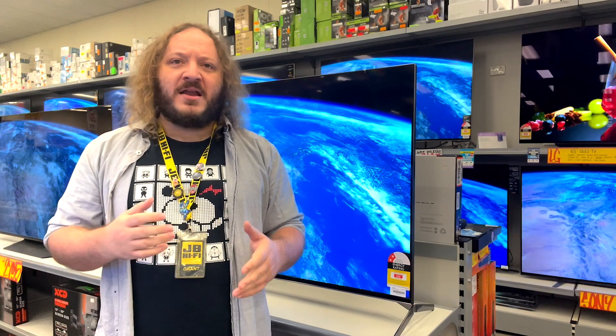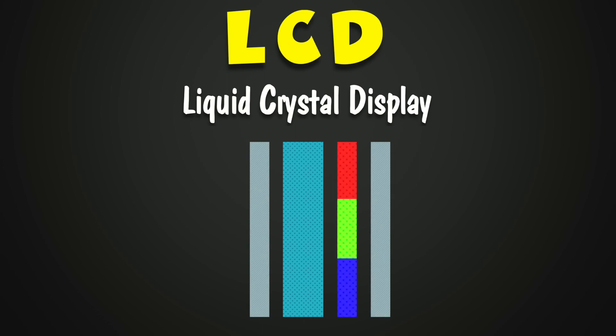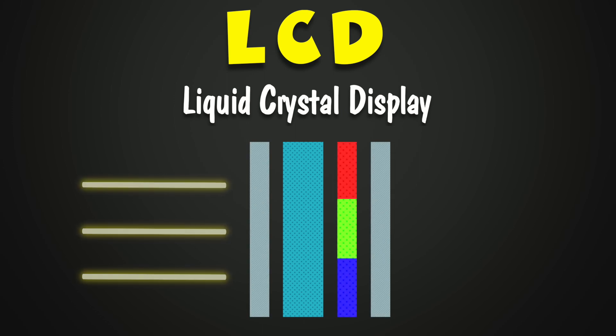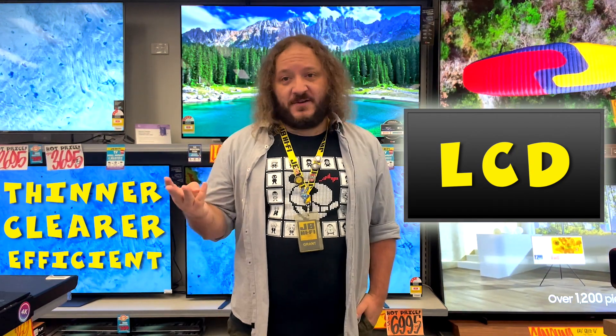Most TVs you buy now are variants of LCD screens. LCD stands for Liquid Crystal Display, which put simply, is liquid crystals sandwiched between two layers of polarized glass. Electric currents pass through the individual crystals, enabling them to block light and create images. Thanks to LCDs, Plasma TVs very quickly became a thing of the past, since they were thinner, clearer and more energy efficient.